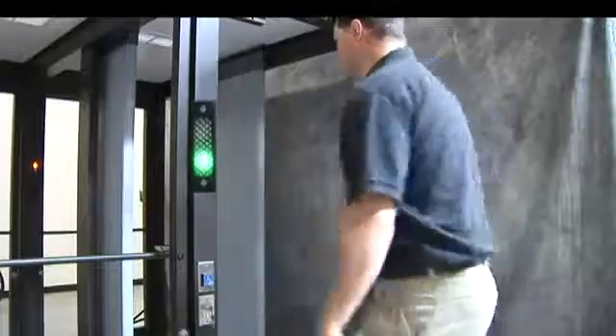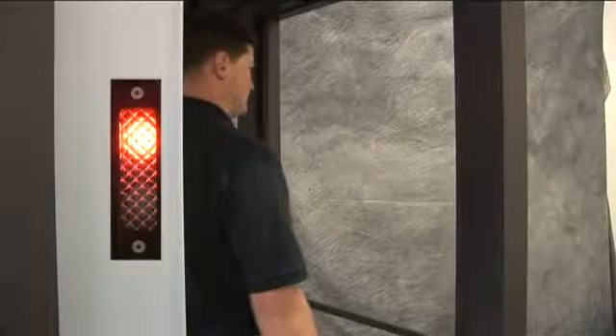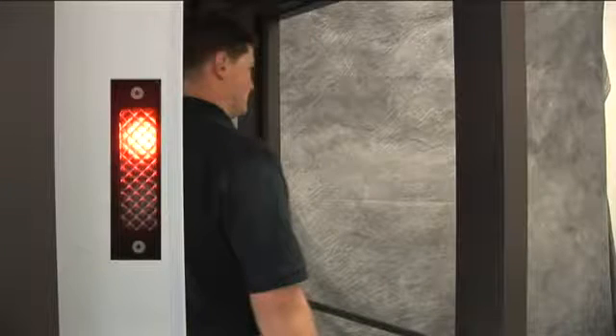Adjacent to each door is a small traffic light. This light will indicate the status of the door. A green light means the door is unlocked. A solid red light means the door is locked. You may need to move closer to the door,